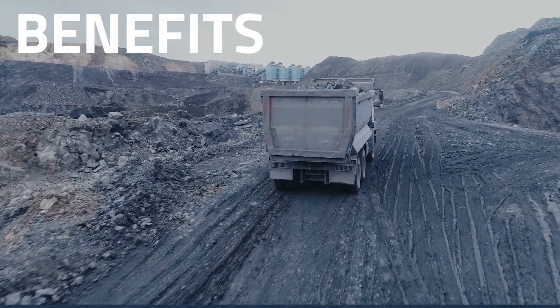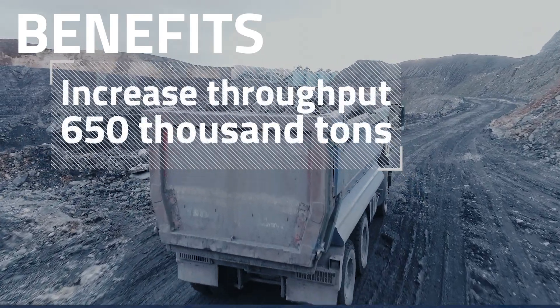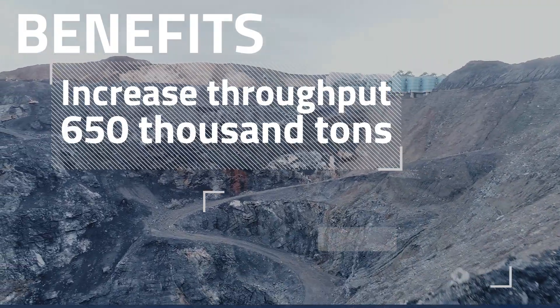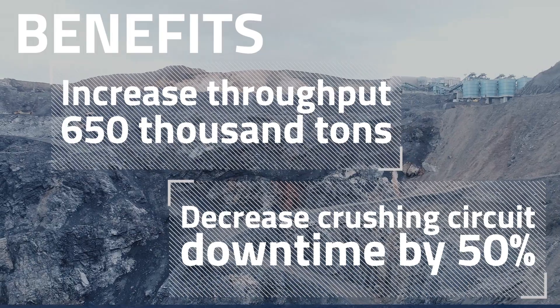Some of the benefits in the first six months in production: we measured 650,000 tons more throughput, which was a record for us last year. We also decreased the crushing circuit downtime overall by 50%, which is huge.